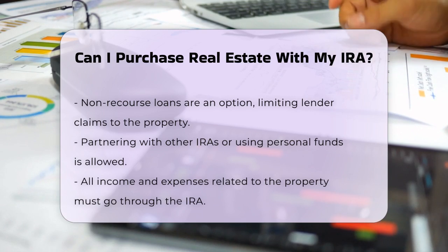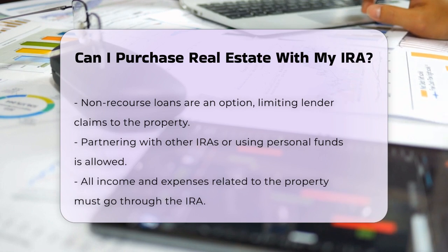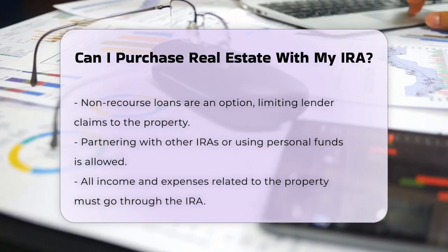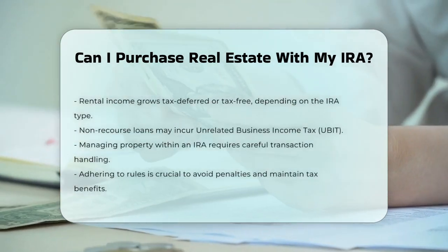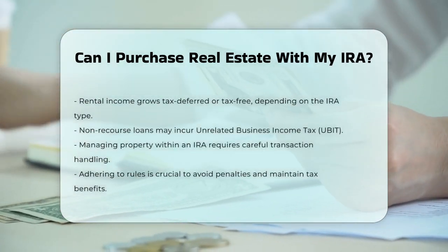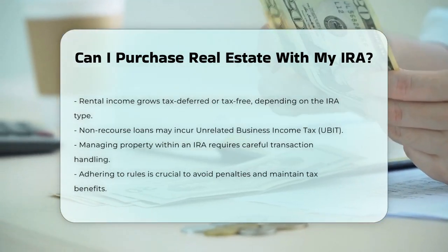One of the benefits of buying real estate with an IRA is the tax advantage. The income generated from the rental property grows tax-deferred or tax-free, depending on the type of IRA you have. However, if you use a non-recourse loan, the debt-financed portion of the profit may be subject to unrelated business income tax.